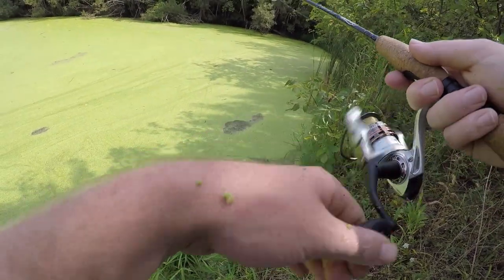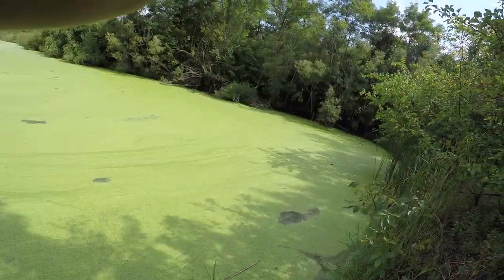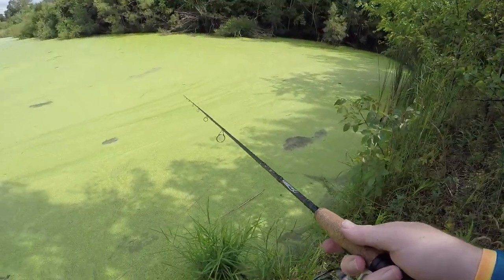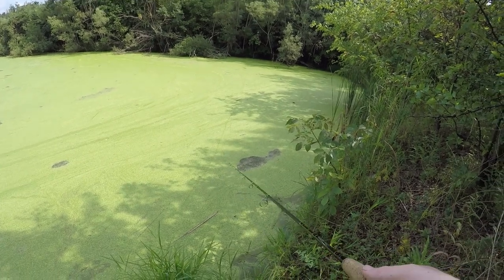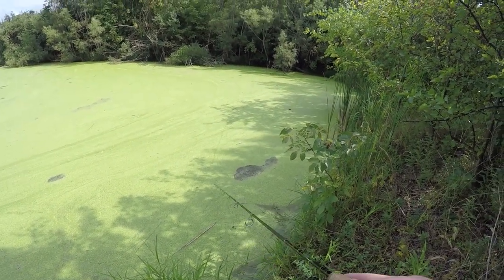Just missed another one — that was cool! I guess you just have to treat it like a topwater because there's so much moss here. Even though it's supposed to dive down in the middle of the water, using this as a topwater with moss is completely fine.